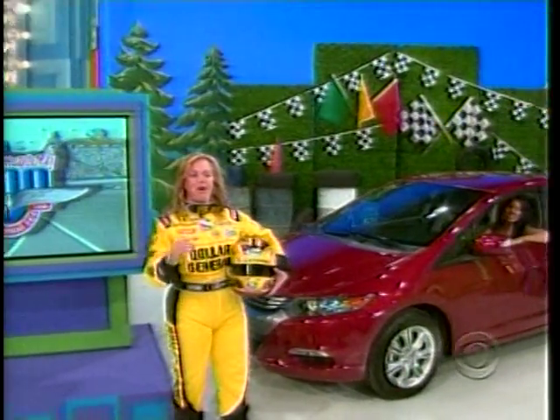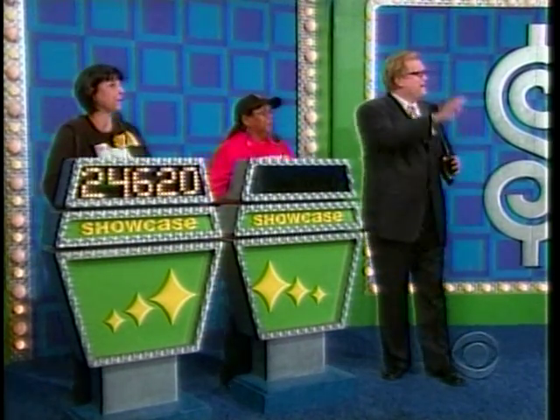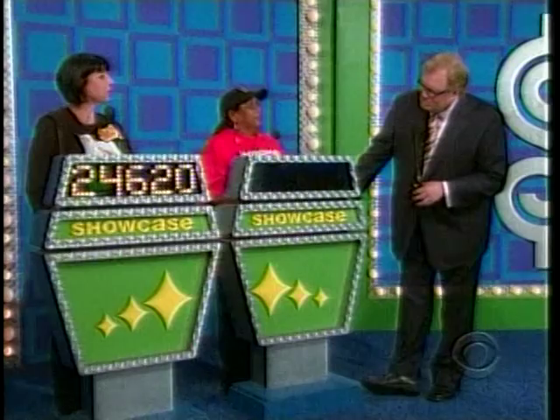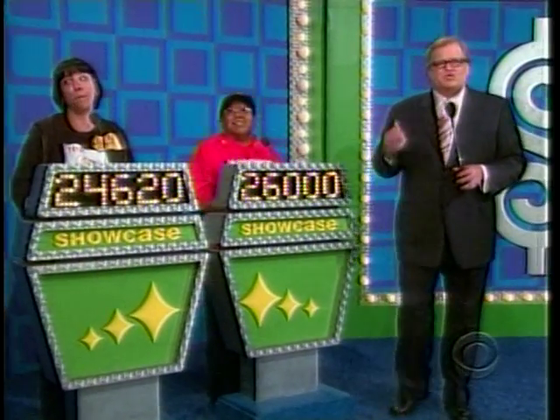A fantastic watch, a trip to see the Indianapolis 500, and a brand new car — all yours if the price is right. Those 2010 Honda Insights just came out, too. Francis, what do you bid? Frances bids $26,000. Two great showcases, folks. One of these people is going to win. We'll find out who it is — don't go away.